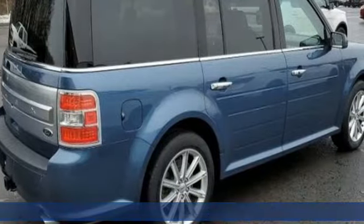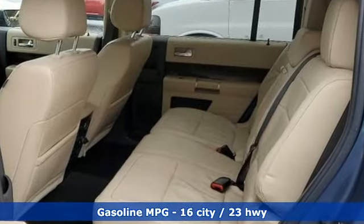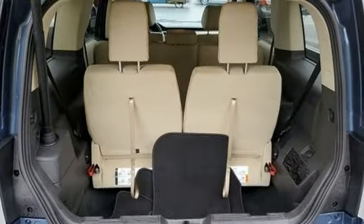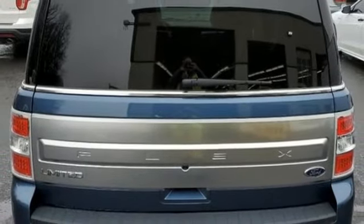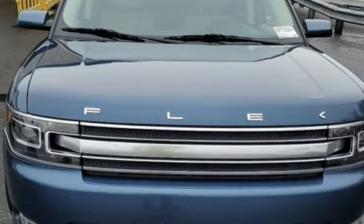V6 engine, front heated leather bucket seats, streaming audio, rear parking sensors, dual zone climate control, memory exterior door mirror settings, AM-FM satellite radio, aluminum wheels, memory pedal settings, and integrated navigation system. Stop in for a test drive and make it yours today.